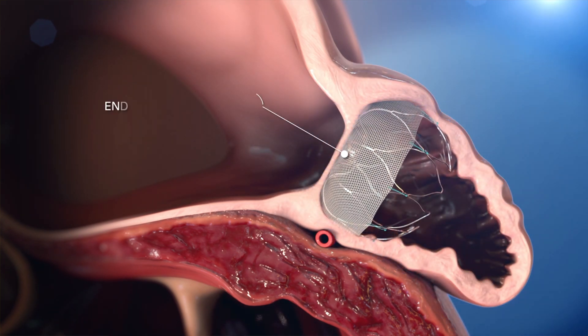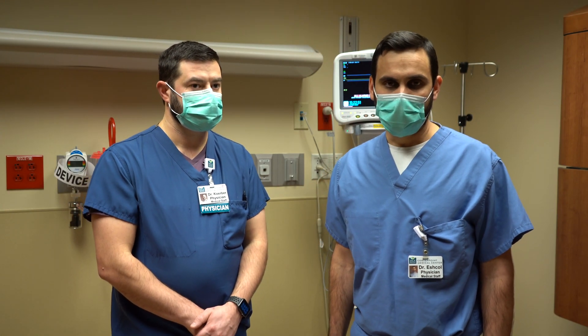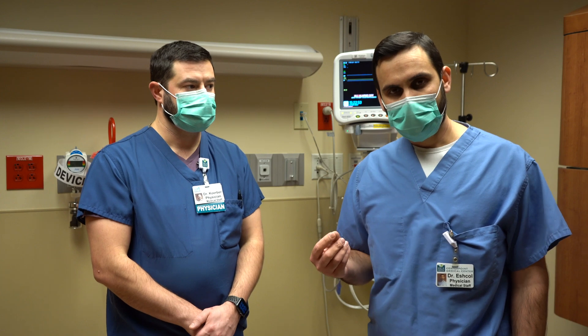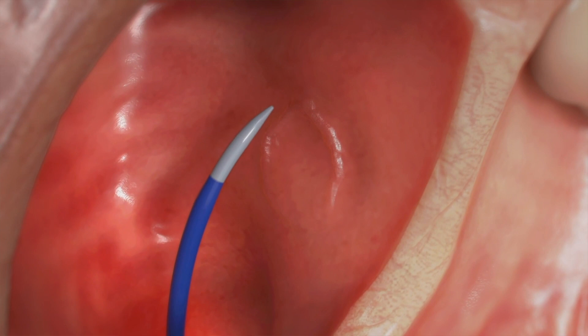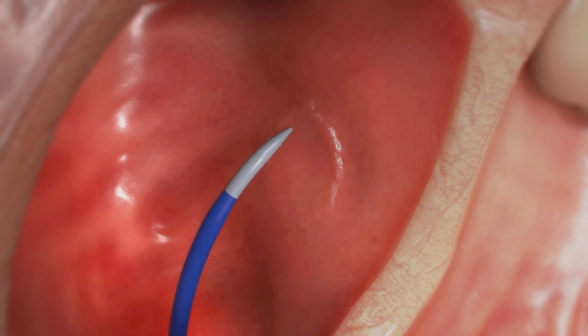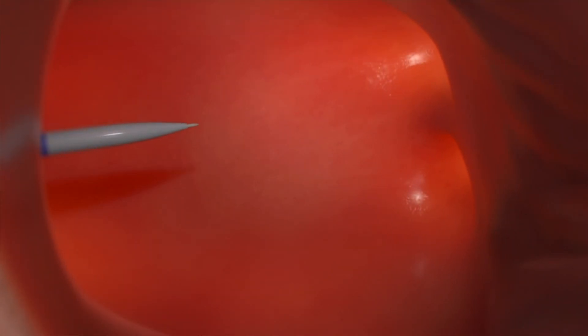This procedure is done in the hospital and takes about one hour. We bring a catheter — a hollow tube — from the leg vein up to the heart, go into the left atrial appendage, and deploy the device. Patients recover over a one-night hospital stay and are released home the next day.